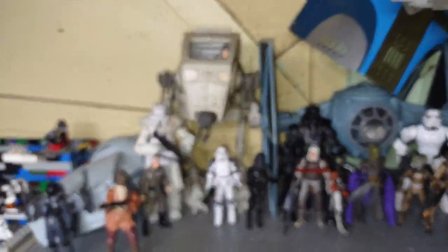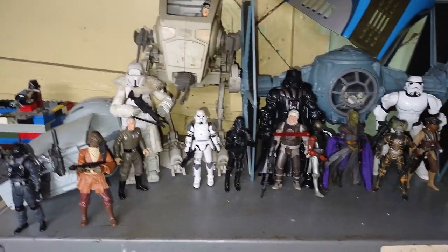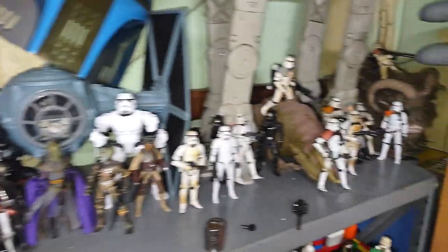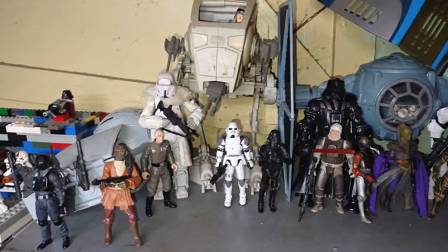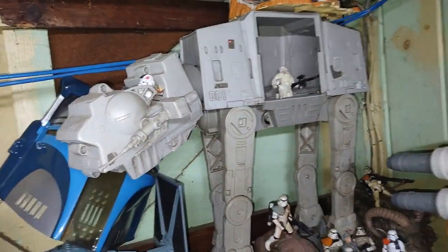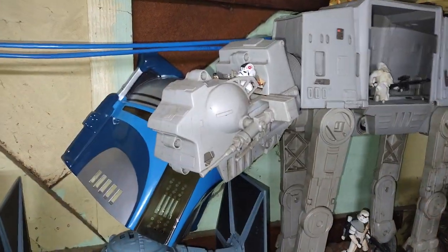Over here is all my Star Wars stormtroopers from Black Series, poseable, or otherwise. We got all bounty hunters, stormtroopers of all variants, sand troopers, TIE fighters, an AT-ST, an AT-AT. Got a driver in there too and another officer — that's a Kenner one.